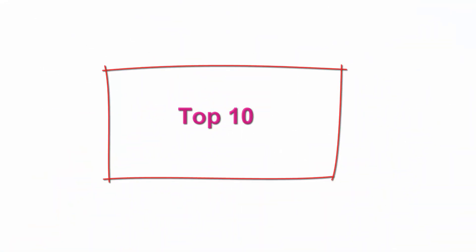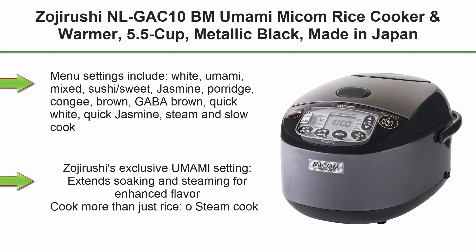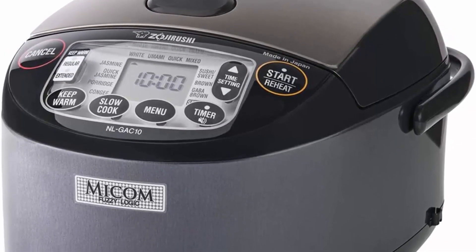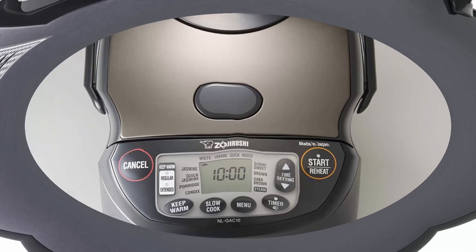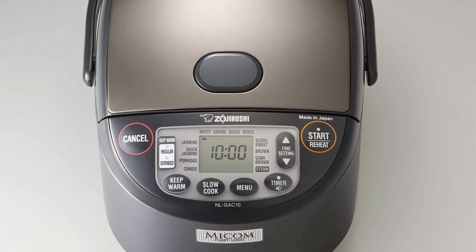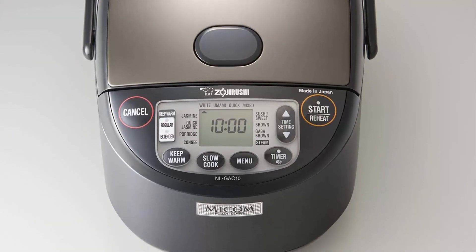Top 10: Zojirushi NL-GAC10BM Umami Micom Rice Cooker and Warmer, 5.5 cup, Metallic Black, Made in Japan. Advanced Microcomputerized Fuzzy Logic Technology. Menu settings include White, Umami, Mixed, Sushi, Sweet, Jasmine, Porridge, Congee, Brown, GABA Brown, Quick White, Quick Jasmine, Steam, and Slow Cook.